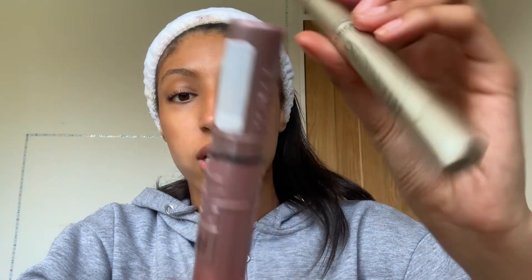Now I'm going to do my lashes. I use these two mascaras - Telescopic and Sky High - and they are literally the best mascaras ever. Telescopic especially is my favorite because it lengthens my lashes so much. I'll do this off camera because my mascara actually takes me ages.